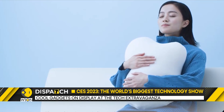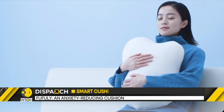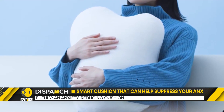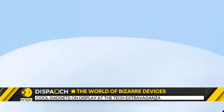Designed by a Japanese company, the Fufuli is referred to as an anxiety-reducing cushion. It features a gentle rhythmical pulsation as the main therapeutic tool. The idea is that when you hug the cushion, its lifelike behavior stimulates your belly to induce slower and deeper breathing.